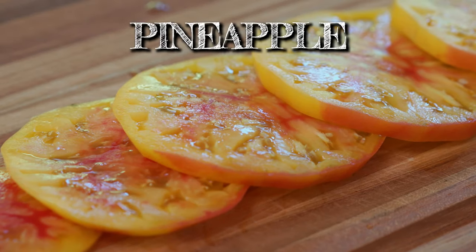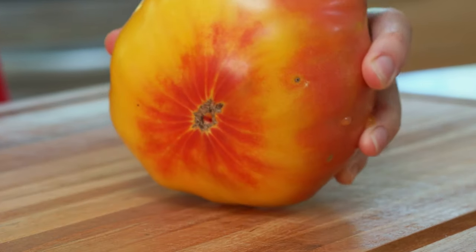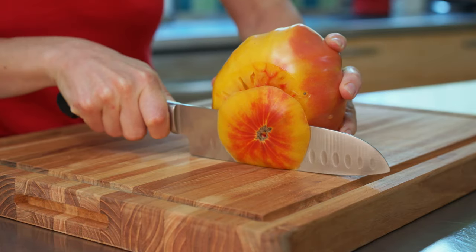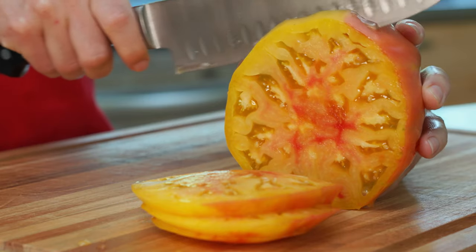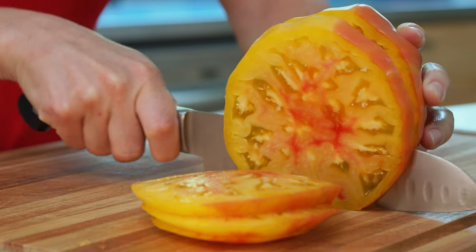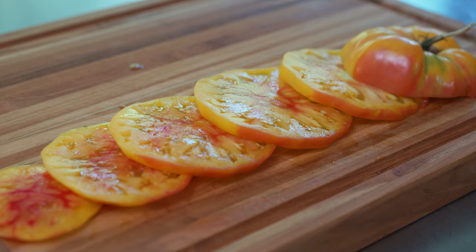I'm also growing Pineapple, which is a yellow fruit with red striping. It's beautiful looking and sets big, sweet fruit. This is the first time I'm growing it in this garden. I grew it before in Philadelphia, and it's been one of the later ones to ripen, which is nice because we still have something to look forward to late in the season.